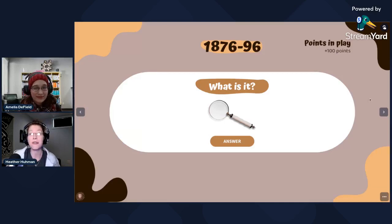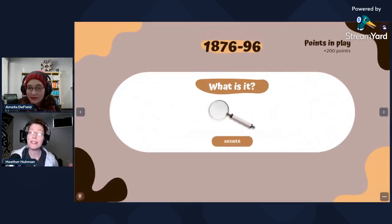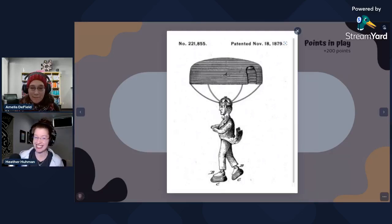All right. So let's see what our next one is. That was for 100 points. This next one is for 200 points, and these are in date order. This one is from 1879 — what do we think this is? This is actually one of my favorites. I remember the long discussion my students and I had about this: what it is, and all its many flaws. If anyone gets this, I will be very impressed.